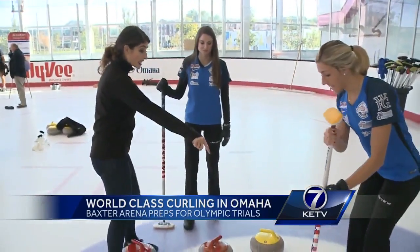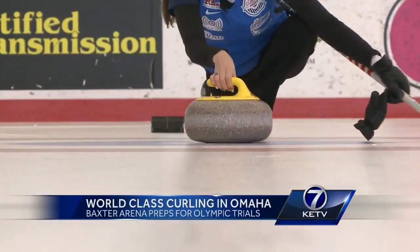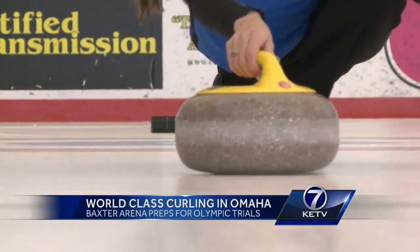Jamie Sinclair and Vicki Persinger are curlers on the U.S. women's team, and this winter sport runs in their blood. My parents curled, so that's how I got started. My parents did it, so I got into it really young. I was about nine years old.